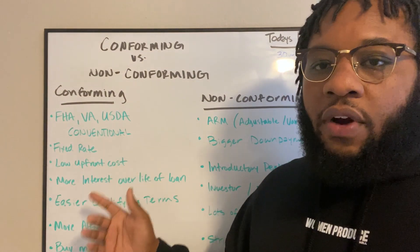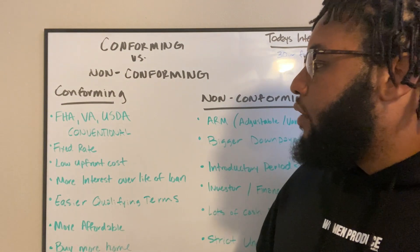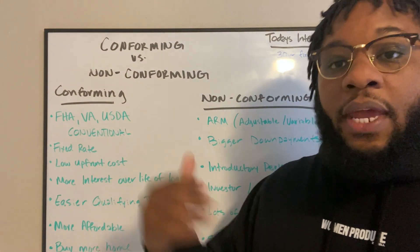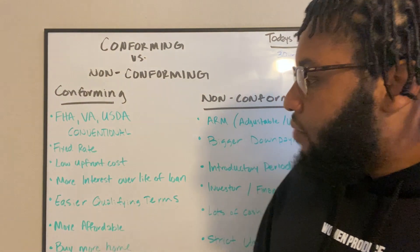Then you have a low upfront cost. So typically with your FHA, it's going to be 3.5% down. Your USDA and your VA can be 100% financing depending on the limit that you get, and conventional can be as low as 3%.